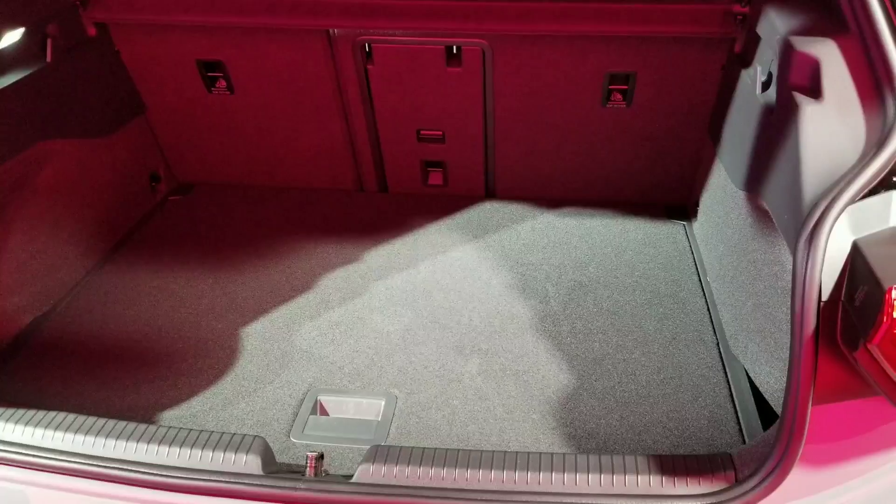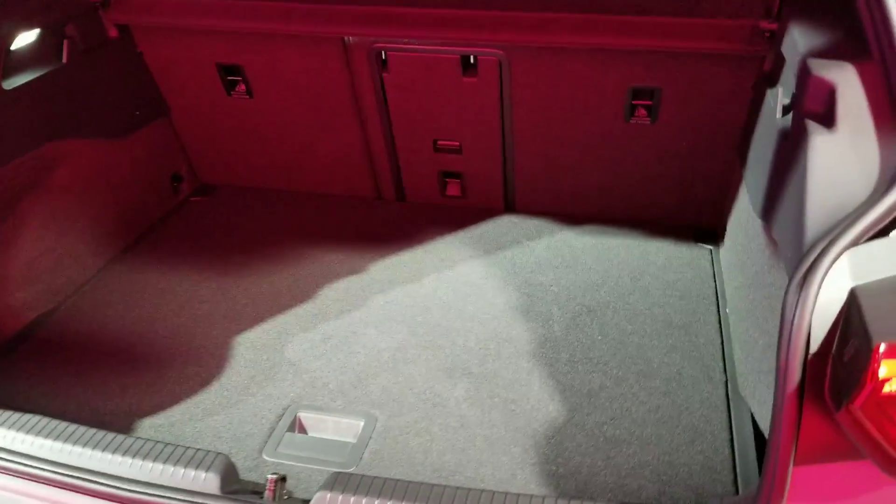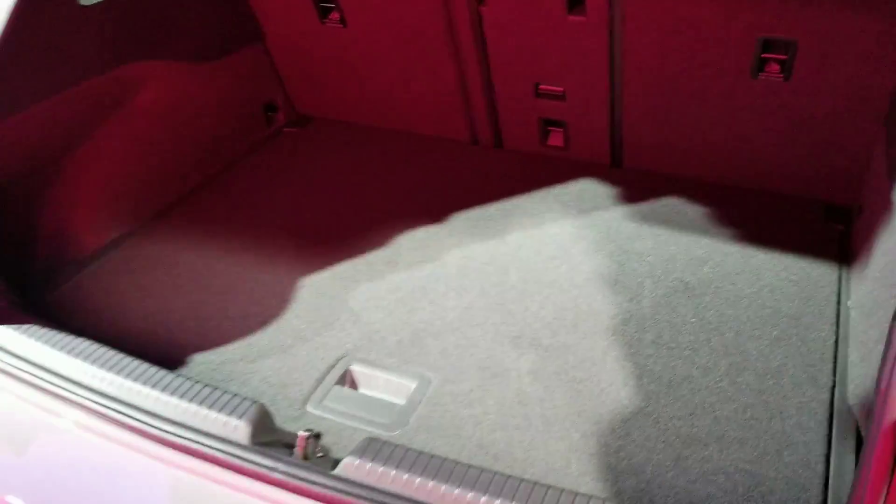Here's a look at the cargo area — kind of what you'd expect from Volkswagen in a Golf or this ID.3.